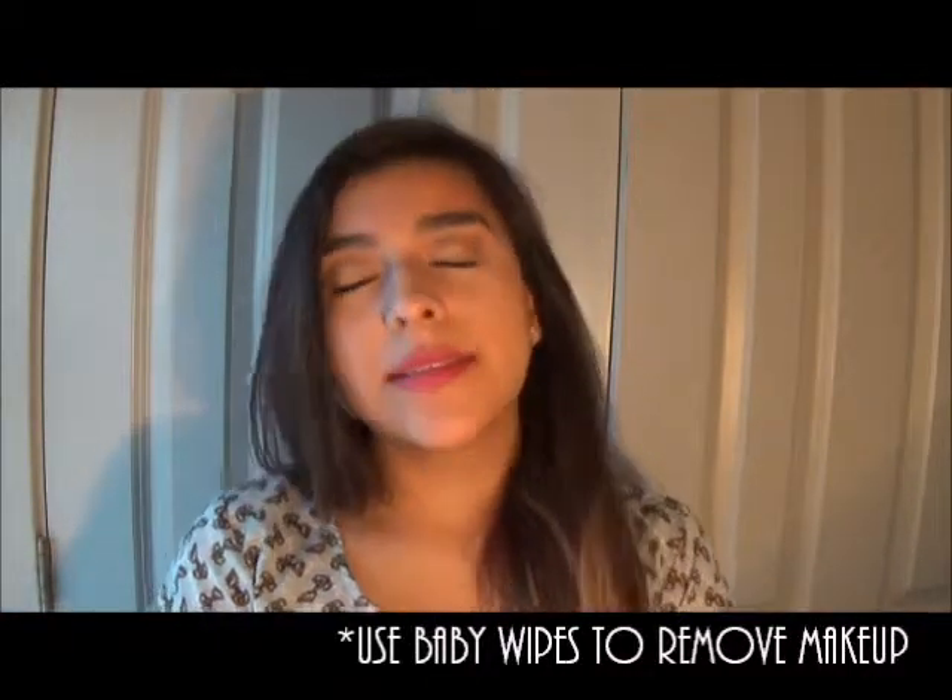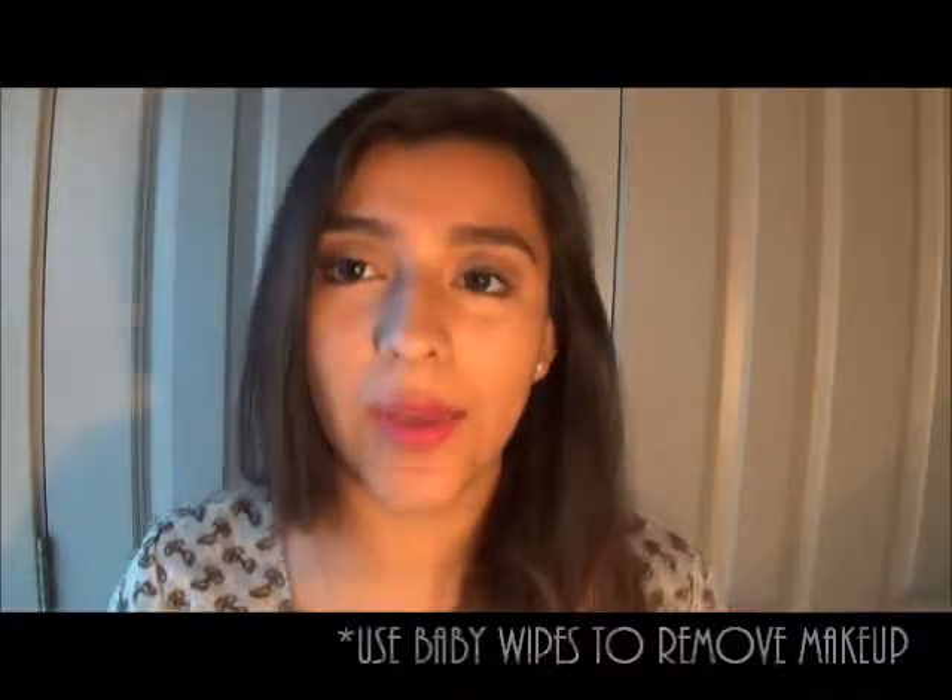Baby wipes are an excellent makeup remover as well as hand and face refreshers. I do this all the time — I always use baby wipes to take off my makeup and it works excellent, it just removes makeup way better. They come in big packs and a lot of the times they come on sale, so you can easily get them cheaply.